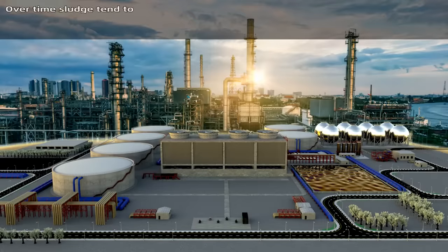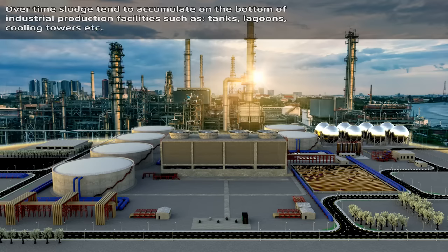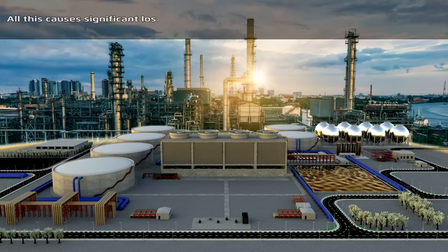Over time, sludge tends to accumulate on the bottom of industrial production facilities such as tanks, lagoons, cooling towers, etc. Sludge removal by conventional methods and machinery requires long-term facilities shutdown and great manpower to accomplish the job. All this causes significant loss of funds to the industry every year.